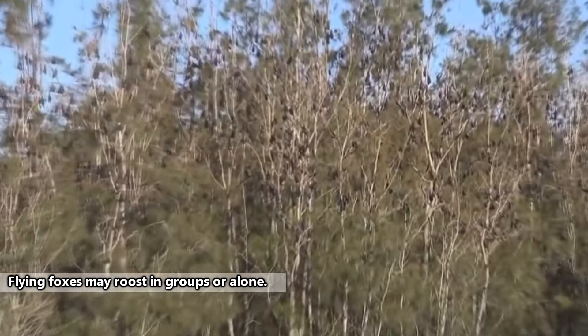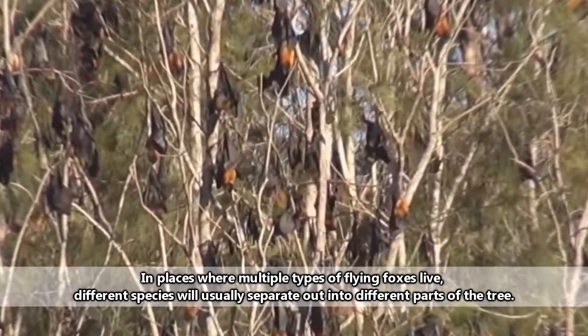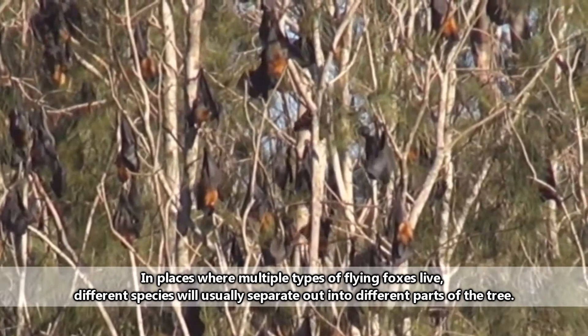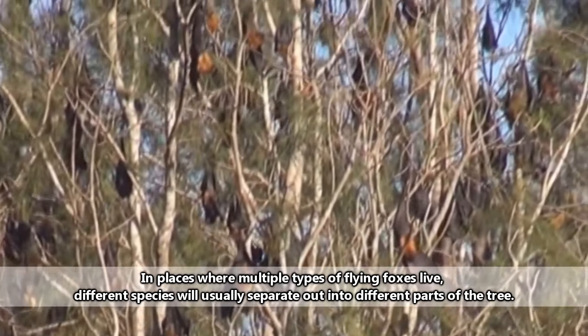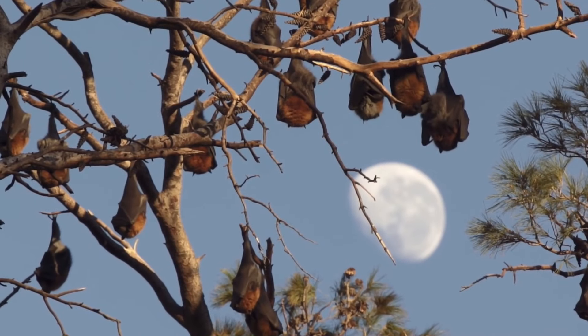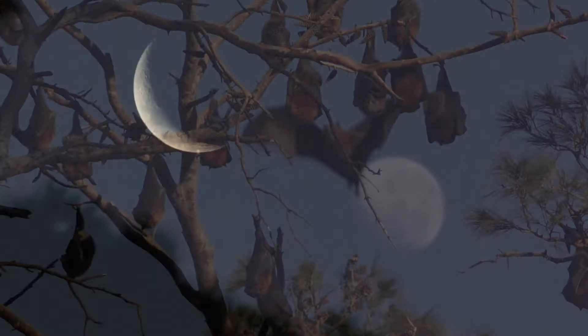Instead of the iconic roosting in caves performed by other bats, flying foxes typically roost in trees. They're actually quite adept at climbing trees, though they're a bit clumsy on the ground. When they need to drink water, flying foxes will either lick rainwater from their fur, or swoop over water and scoop up a mouthful.